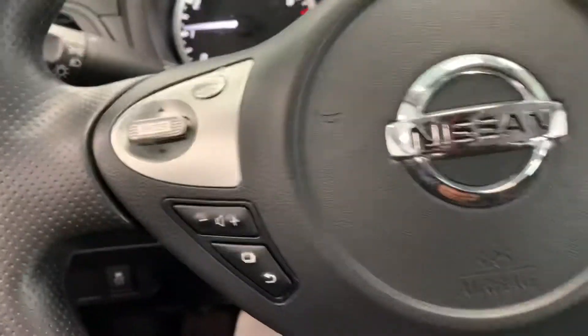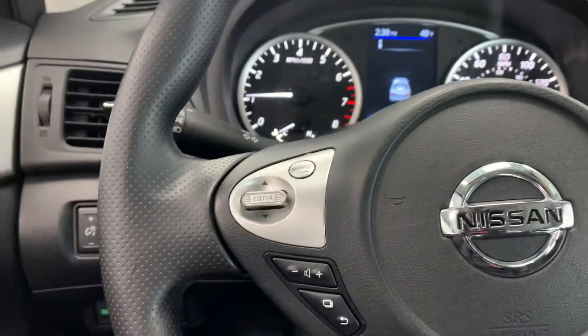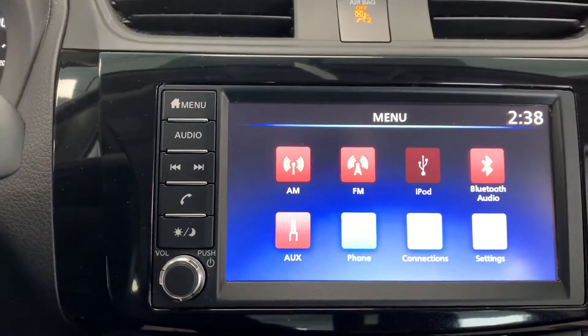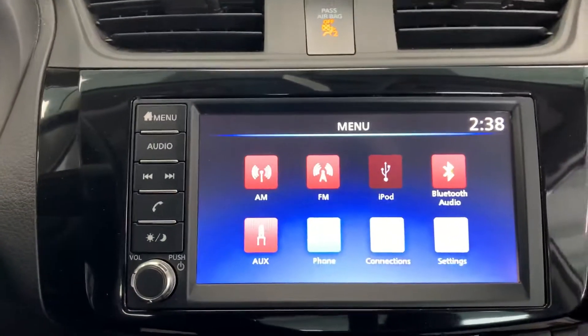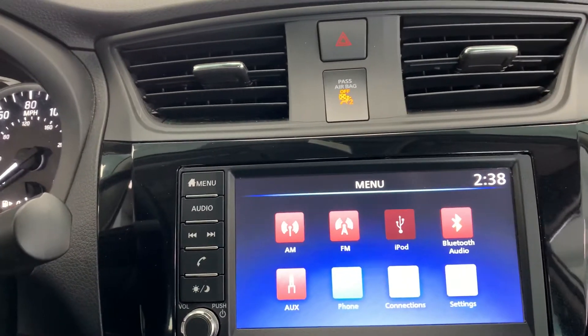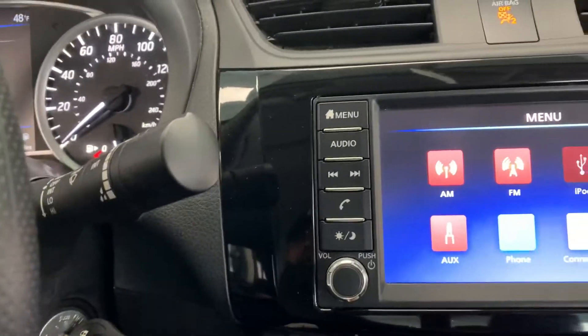There is also a way to toggle between the source on the radio — between AM, FM — and again this does have Bluetooth, which gives you the Bluetooth audio feature that allows you to stream music through your electronic device wirelessly while driving. The interface on the display gives you AM, FM, iPod auxiliary plug choice, Bluetooth audio, settings, connections, phone controls, as well as another auxiliary button.